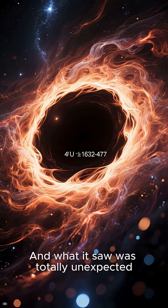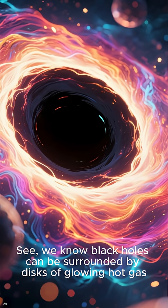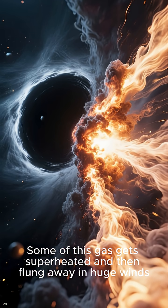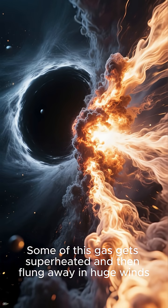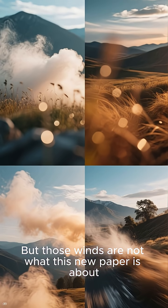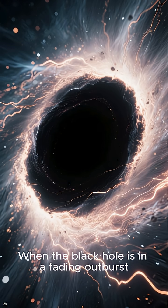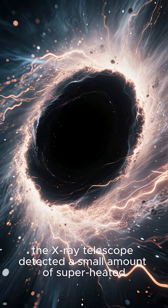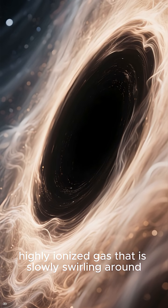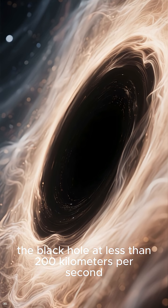And what it saw was totally unexpected. We know black holes can be surrounded by disks of glowing hot gas. Some of this gas gets superheated and then flung away in huge winds that we can see coming from the black hole. But those winds are not what this new paper is about. When the black hole is in a fading outburst, the X-ray telescope detected a small amount of superheated, highly ionized gas slowly swirling around the black hole at less than 200 kilometers per second.